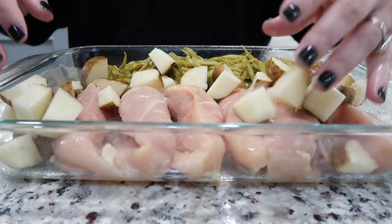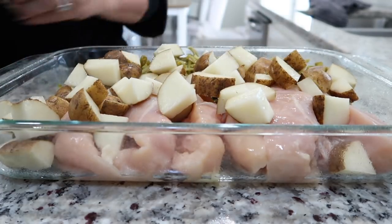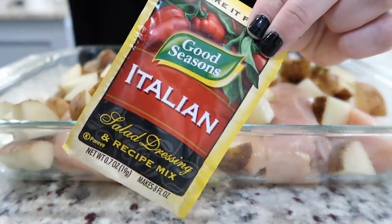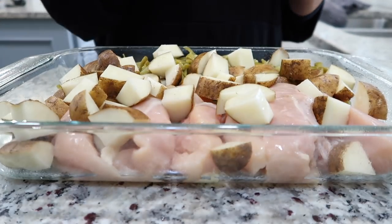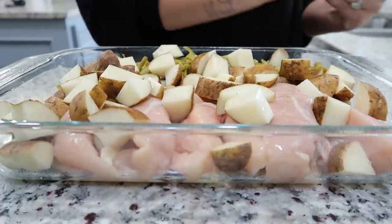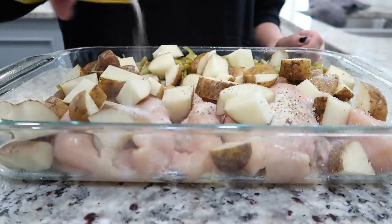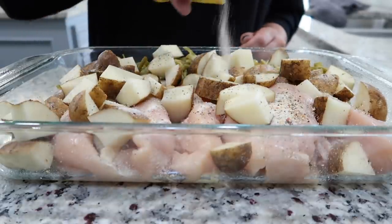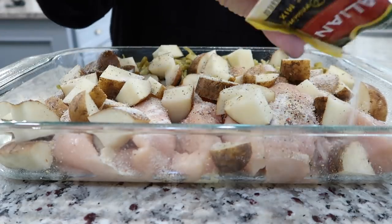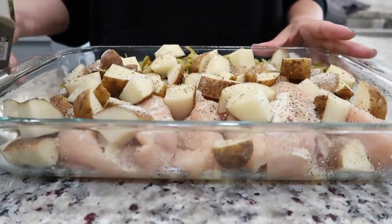Just throw all the potatoes on top. The smaller you cut the potatoes, the faster they cook, so they're soft and not hard when you eat. Then you're going to need this Italian dressing dry mix — it makes your food taste so much better. I even put it with green beans when I'm heating them on the stove. You will never be able to eat normal green beans again, it is so good. Definitely keep some of this in your pantry.